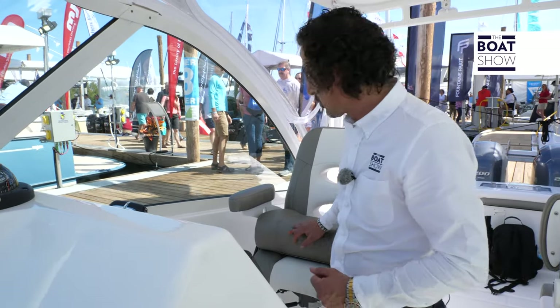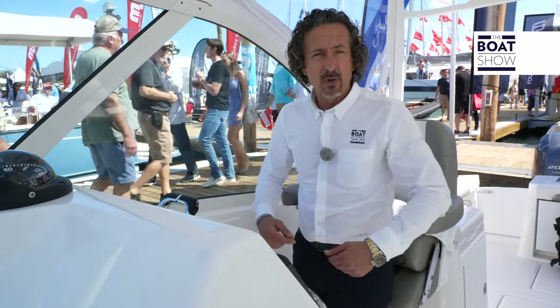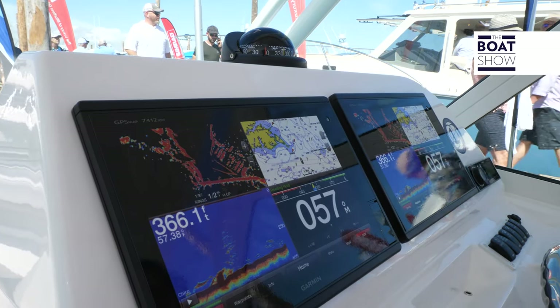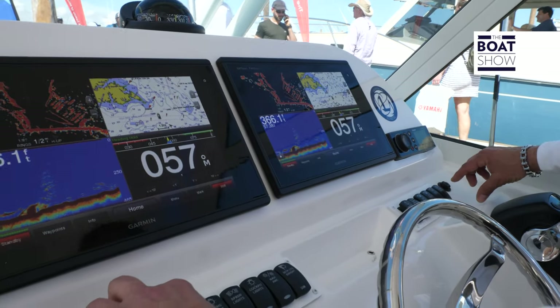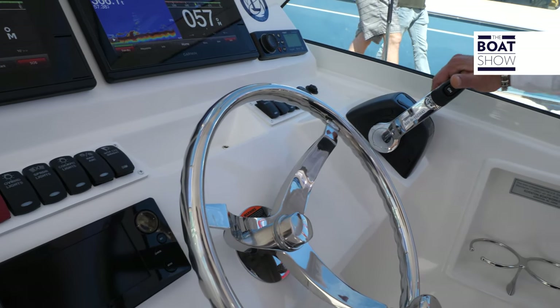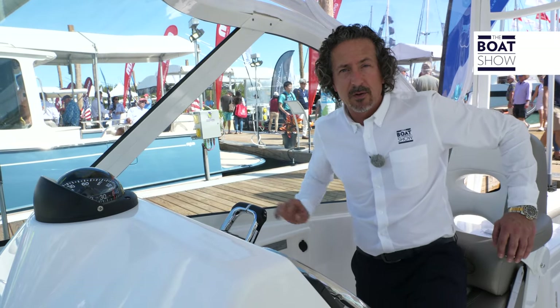At the helm, it's quite comfortable — for a stand-up position or sitting down. The helm is in stainless steel. We have two touch screens from Garmin. All the switches are right here and they're all lit. And there's also a foot rest.